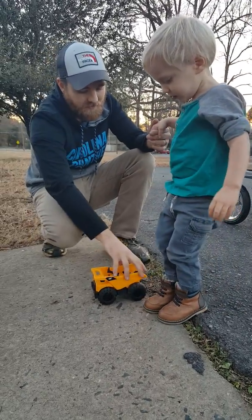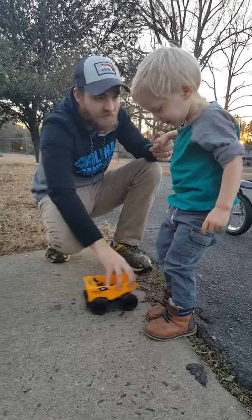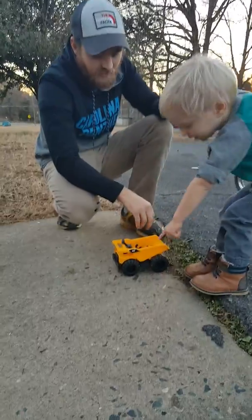Benjamin, you give him a little push. Papa's going to push him, okay? What is it? An ant. Oh, we don't want to run over the ant. Here we go, let's move the truck here. Benjamin's watching out for the ants.